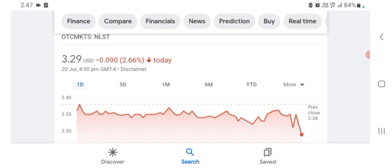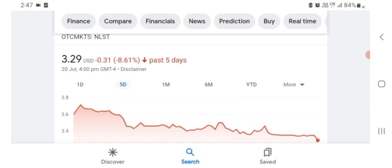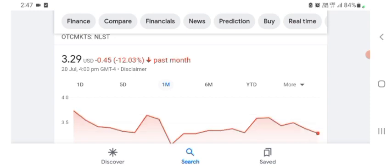Netlist is trading at $3.29 USD, down 2.66% in a day. Five days before, the stock was down 8.61% in a day. One month before, the stock was down 12.03% in a day. There's no specific price target on this stock. Before buying and selling the stock, please consult your financial advisor. Thanks for watching — please subscribe, like, and comment any related queries.